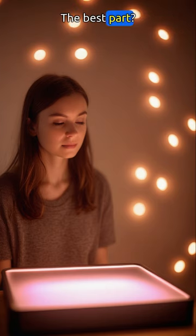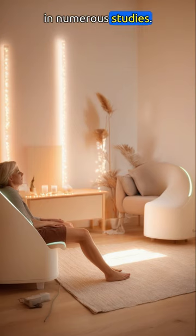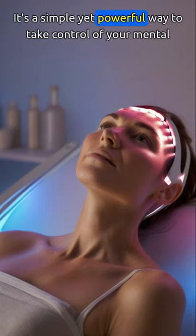The best part? Light therapy is backed by science and has been proven effective in numerous studies. It's a simple yet powerful way to take control of your mental and physical health.